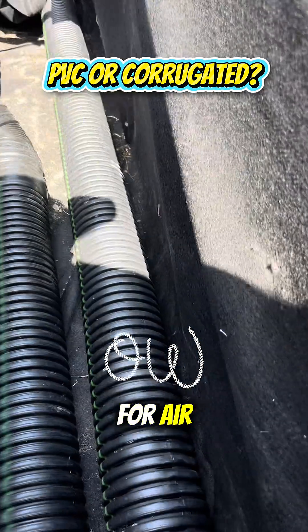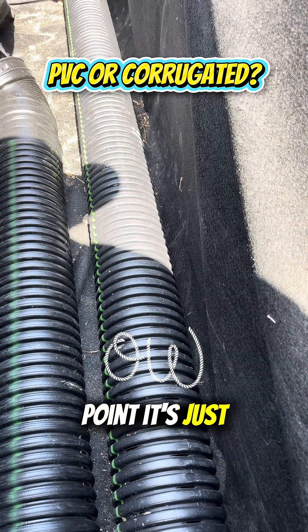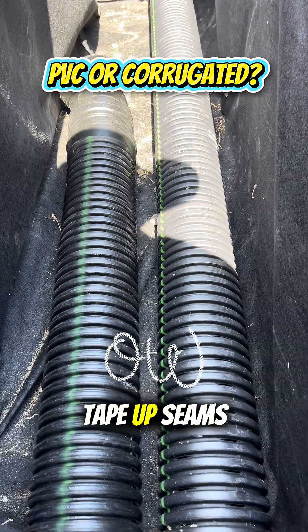The single wall corrugated, not so much — you can see it has a lot of room for error. Besides that, it's just a matter of how you install it, making sure we tape up seams and stuff.